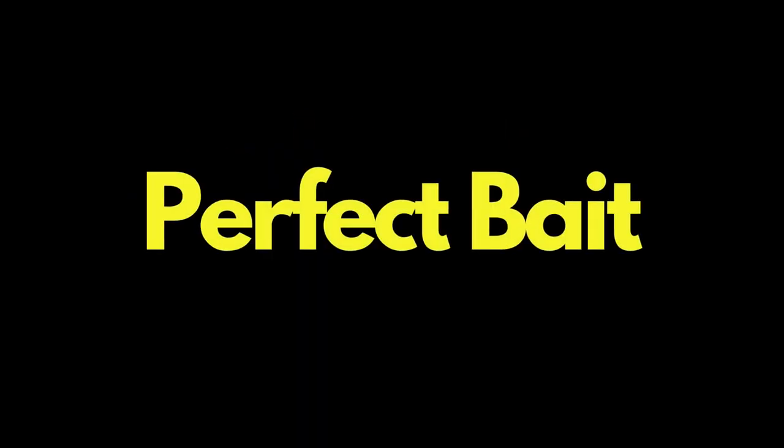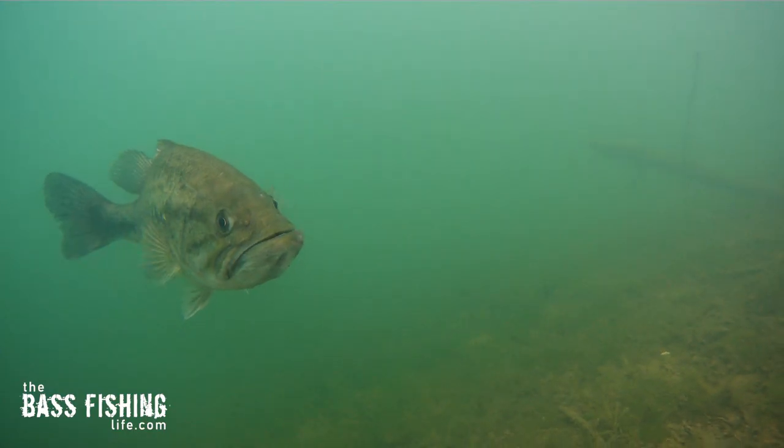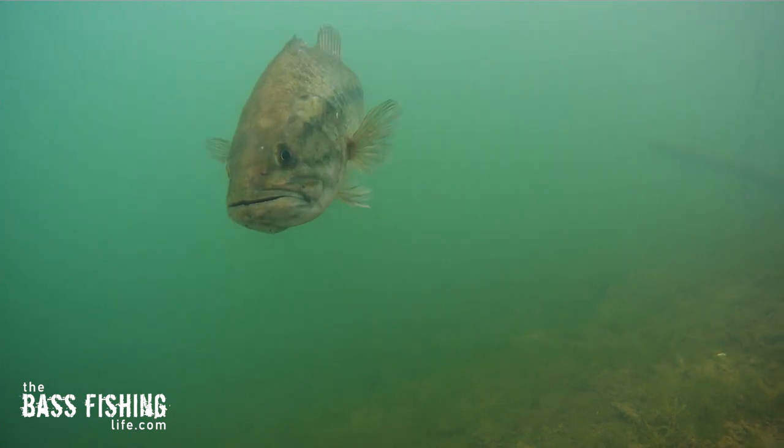Have you ever dug around in your tackle box looking for that perfect bait to turn your day around — that perfect summer lure? Well, before you do that, we need to think about four tactics that you can use to help put you on fish before you find that right lure.